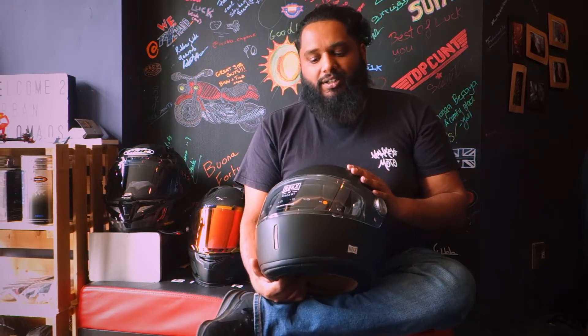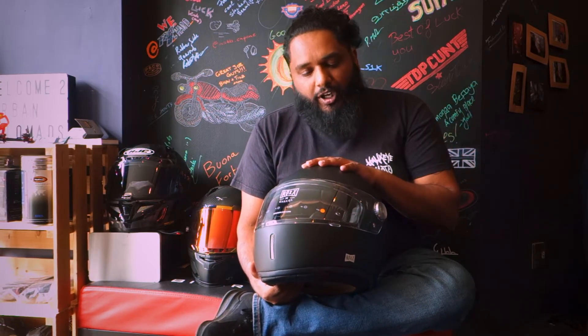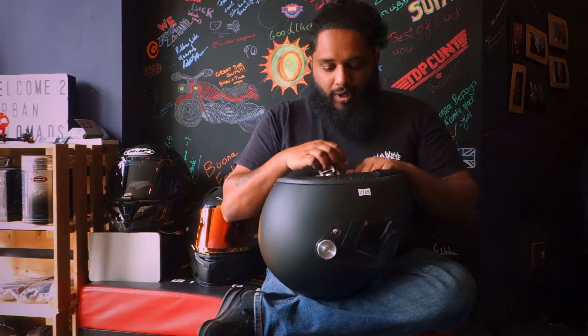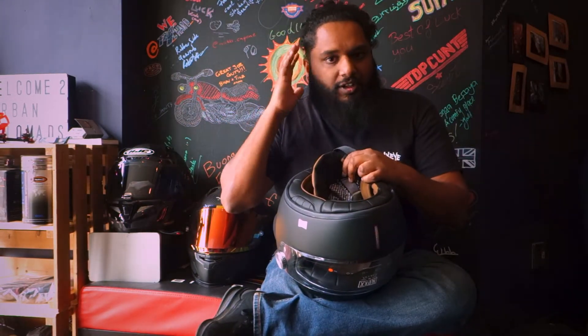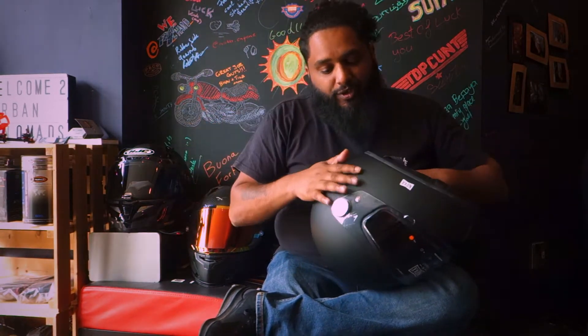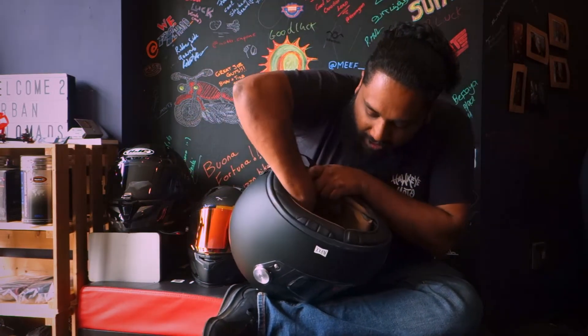There's a lot of misconception around this and a lot of theories, with no specific science that everybody agrees upon, at least in terms of the helmet. Some people online talk about the shell and the composites, but what I find more important is the actual EPS liner itself. The EPS liner is the lining of the helmet - not the comfort lining closest to your head, but what's in between the outer shell and the comfort lining. This white material here is basically polystyrene - that's what the PS stands for.